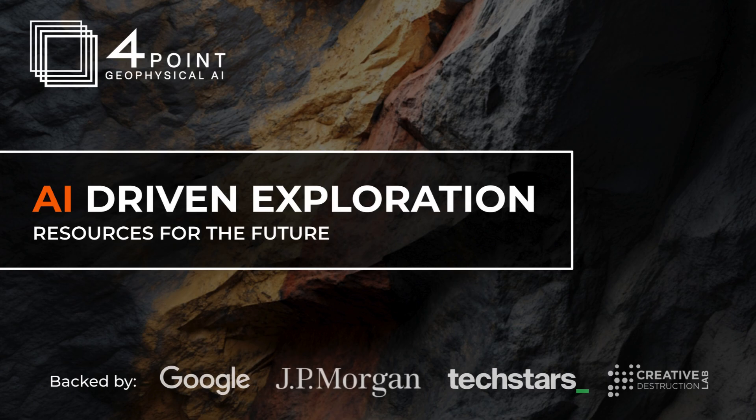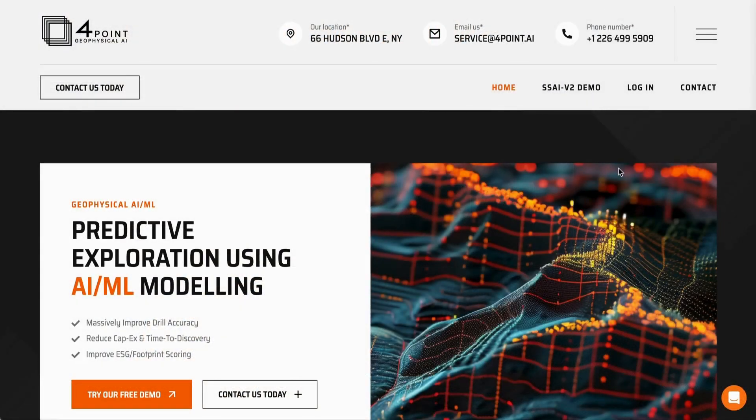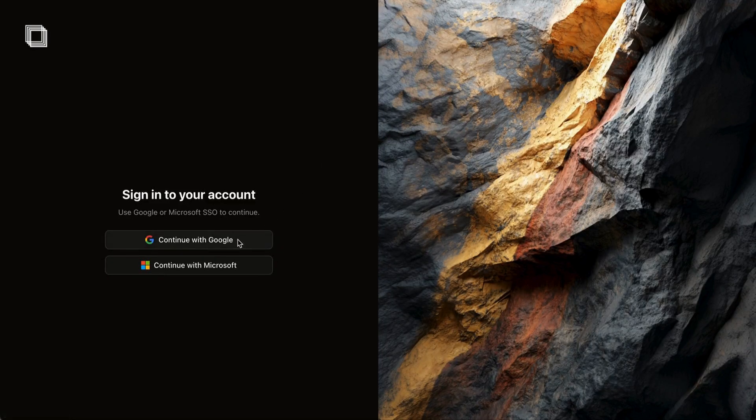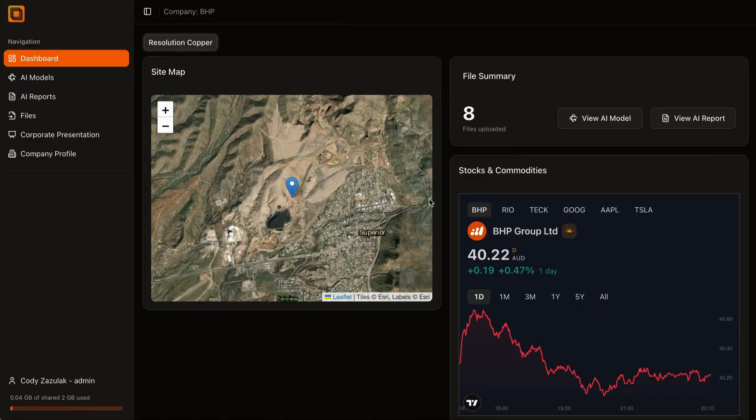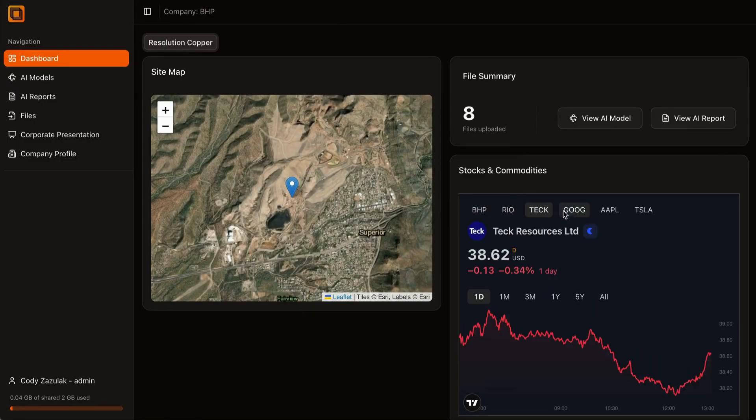Welcome to Fourpoint. Exploration data has always been one of mining's greatest challenges. It's sparse, noisy, and incomplete. Out of a hundred drill holes, most may show very little, which makes traditional machine learning technically accurate but practically useless.